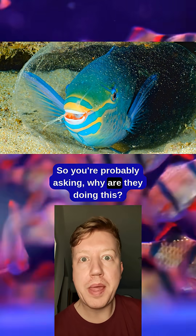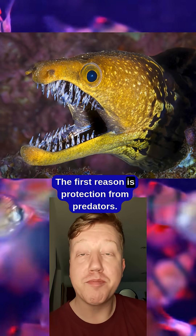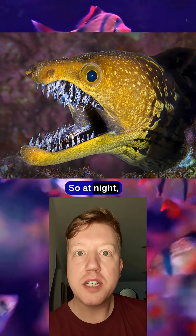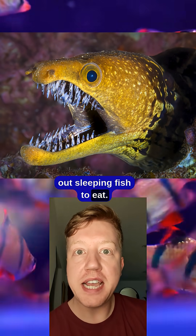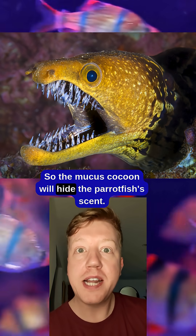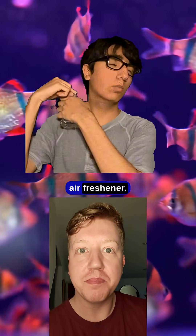So you're probably asking, why are they doing this? Well, there are two big reasons. The first reason is protection from predators. At night, predators like the moray eel will come out and sniff out sleeping fish to eat. The mucus cocoon hides the parrotfish's scent — it's basically like putting yourself inside a giant biological air freshener.